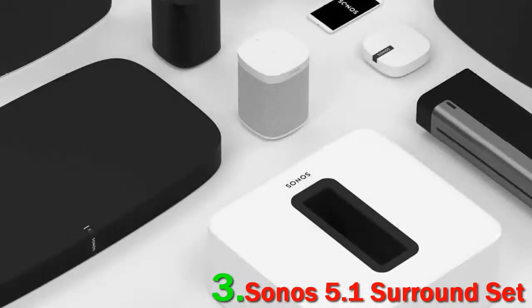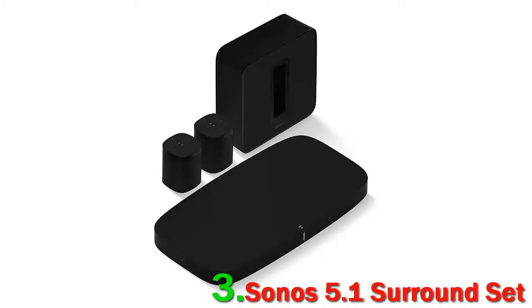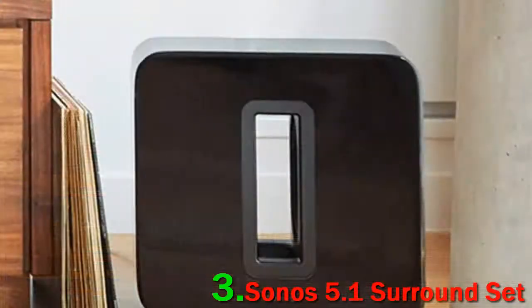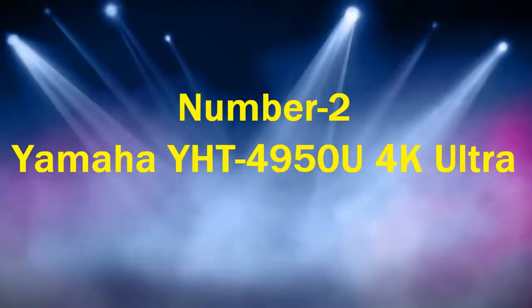Were it not for the huge price tag — and we do need to take that into account — we'd rate it even higher. We have to say that we think the price is too high. The 5.1 surround set is great and unquestionably one of the best wireless systems in the world, but in our opinion it's not worth the near-$2,500 price. If you're looking for a more affordable wireless option, look elsewhere. Number 2: Yamaha YHT4950U 4K Ultra.